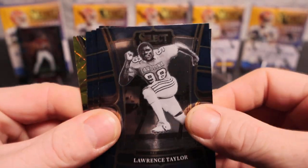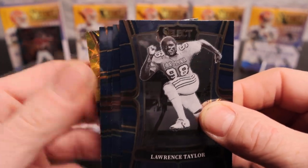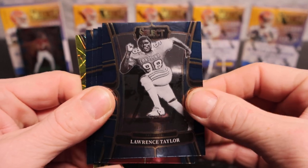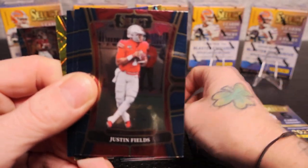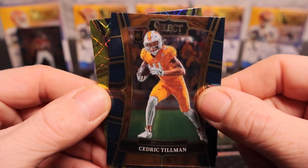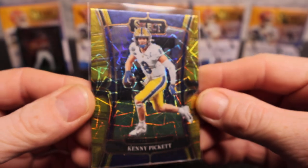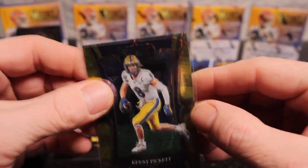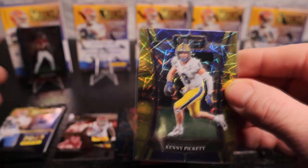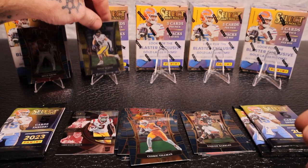All right, we got some gold lasers here! I was just looking for blaster exclusives. We have Lawrence Taylor, Justin Fields, Garrett Wilson, Tee Higgins, and Kenny Picket on the gold lasers. Would have been nice if Kenny Picket had been a rookie version, but hey - very nice card! We're going to throw him right there for now.